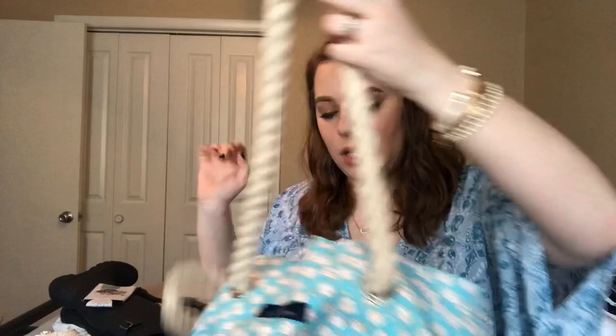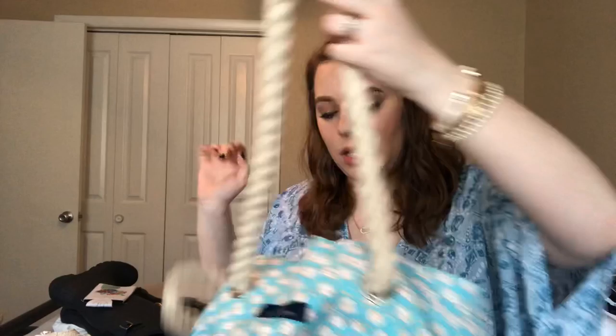If you want a tote with a little more fun, this is a Lauren James beach bag. I love the handles on this — they're amazing. It's seersucker around the inside, and it has a little pocket where you can put accessories. This is definitely something I love to have when going to the pool or the beach — something I don't really have to care about.